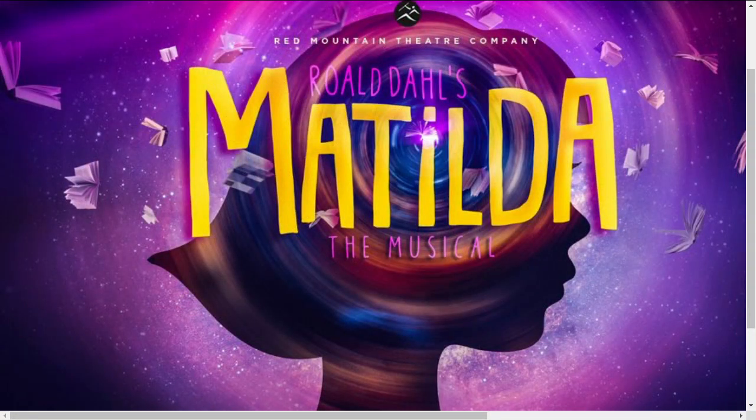A local theater company is gearing up for an upcoming production of Matilda the Musical. We've got all the details for you — stay with us.